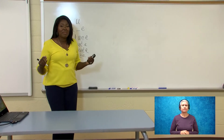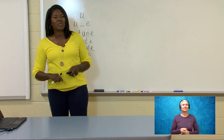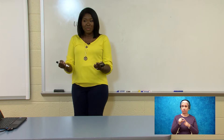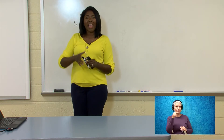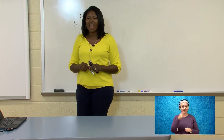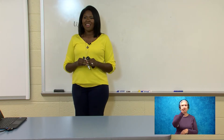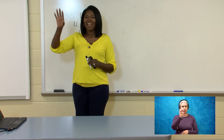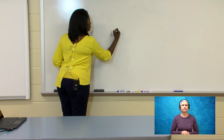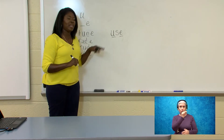Now we've been able to blend and make new words. I think it's time for us to write some words. Before we write the words, I'm going to say the word, you guys are going to repeat the word after me, and we're going to air spell it — finger spell it in the air. I'll model the first word. The first word is use. U-S-E. Use. I'm going to write it. Notice I underlined my long U spelling, my U blank E, in the word use.